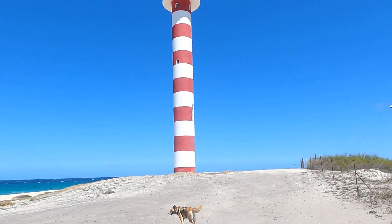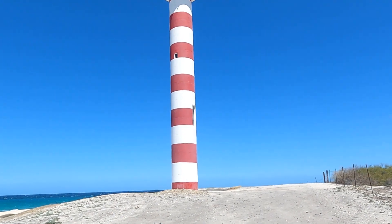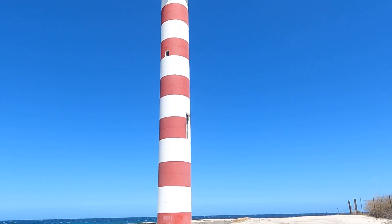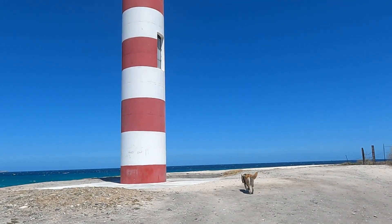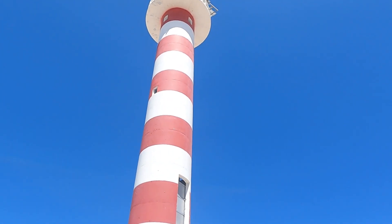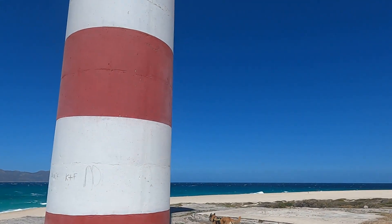That lighthouse is probably 75 to 100 feet at least — pretty cool, like a big candy cane. Look at how big it is compared to Wanagi. It'd be cool if you could go up in it.